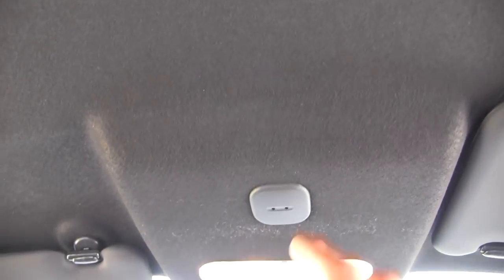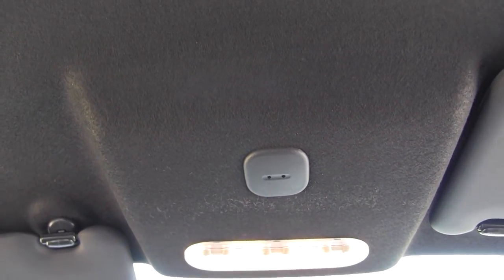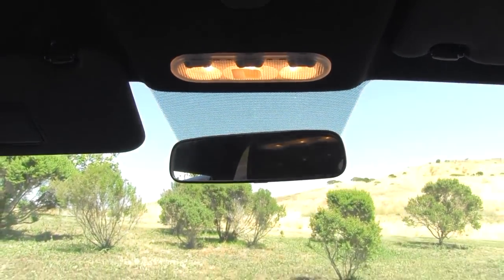The Juke is not a terribly expensive vehicle and some of that cost cutting comes up here in this headliner — it's the same material that most cars use to line their trunks, so not a terribly exciting fabric. Over here we have our microphone for the Bluetooth speakerphone. This is one of the best speakerphones in any vehicle at any price and I'm not kidding — Mercedes-Benz and BMW vehicles don't have speakerphones that have as good voice quality as this car.